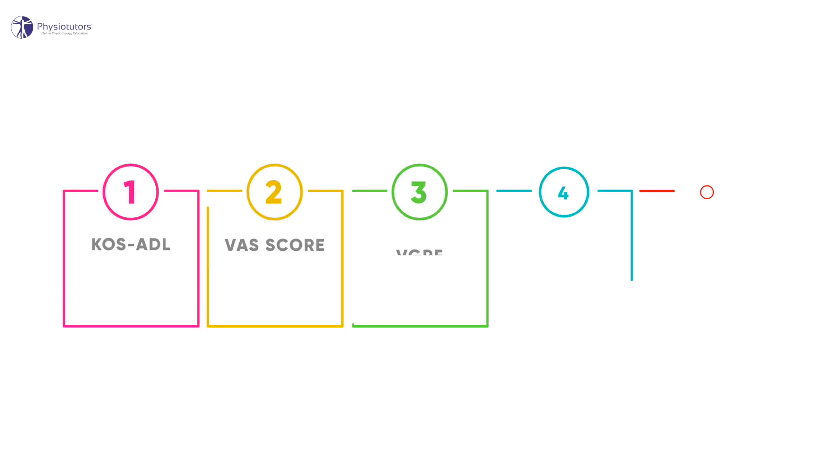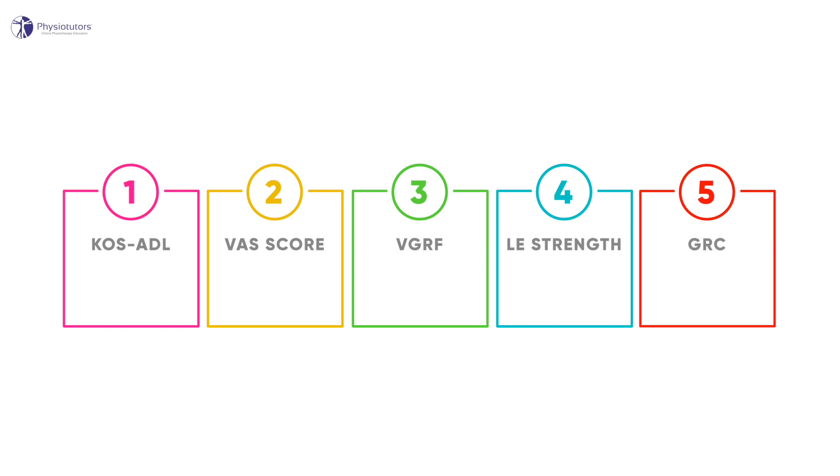In 2016, Esculier and colleagues set up a quasi-experimental study to investigate the effects of an eight-week rehab program for PFPS in runners, in which they measured changes in the KOOS ADL questionnaire, VAS scores, changes in ground reaction force during running, lower limb strength, as well as a global rating of change. At eight weeks, the program was successful in reducing symptoms and level of disability beyond the clinically important difference. Let's take a look at the protocol.